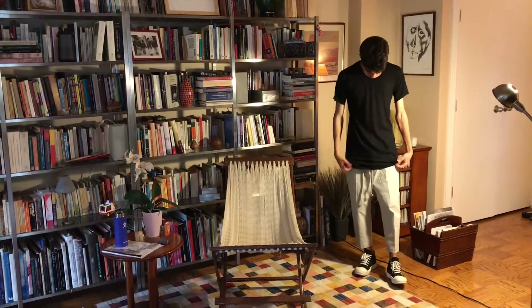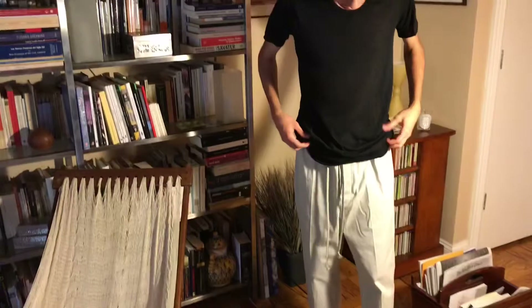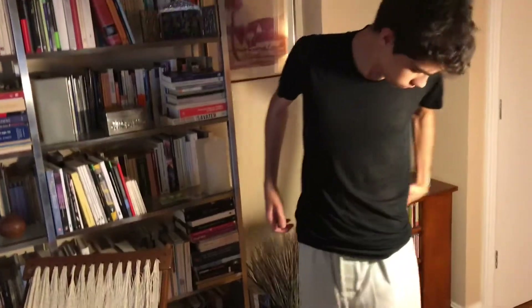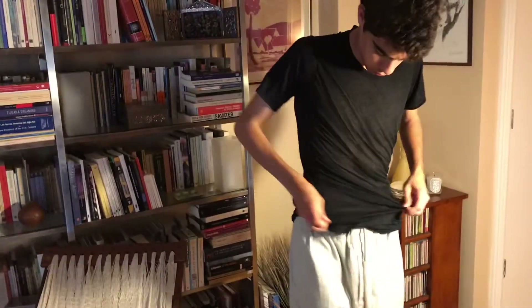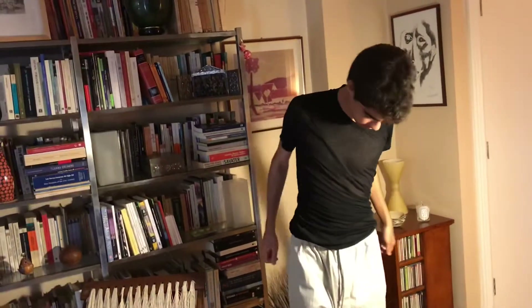The other t-shirt is also black — very thin, very long, very narrow, just like any Rick Owens t-shirt. The fabric feels nice, the sleeves are raw hemmed so they curl up a little bit. It's a very simple t-shirt. Both of these t-shirts are from Babel SS19.